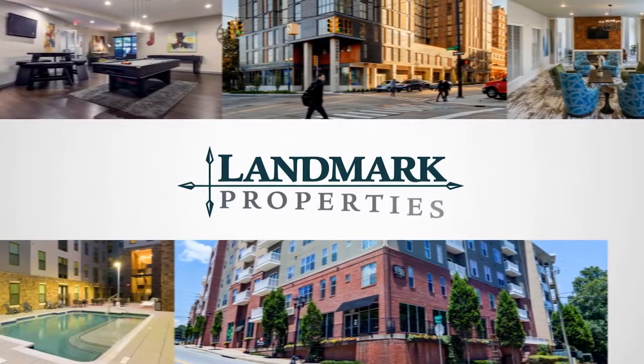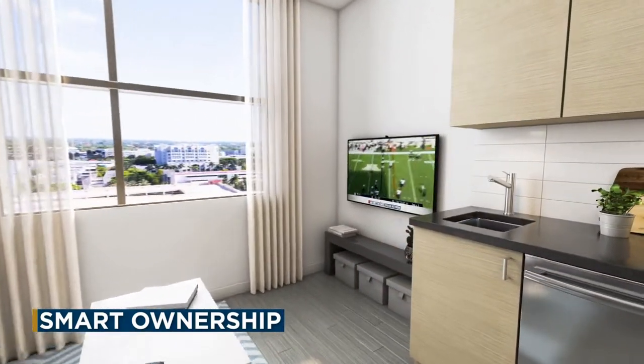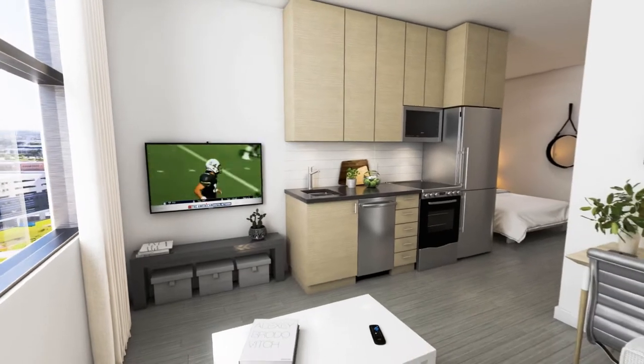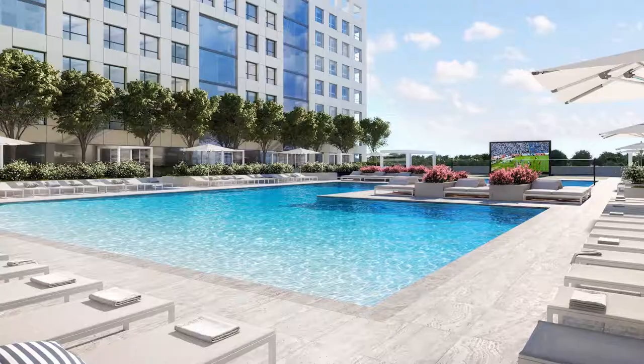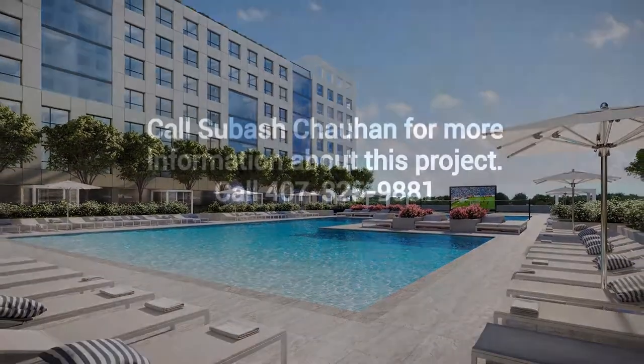With on-site optional management by renowned student housing experts Landmark Properties, University Bridge is a smart solution for buyers looking for a turnkey, fully furnished, low-maintenance opportunity. This is University Bridge, and now is the time to make a smart move with a smart buy.